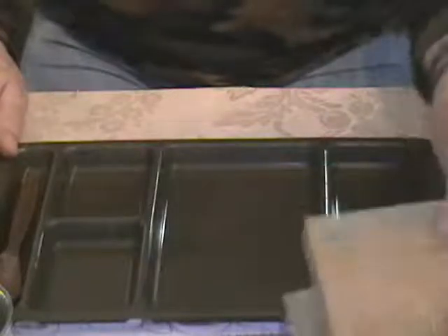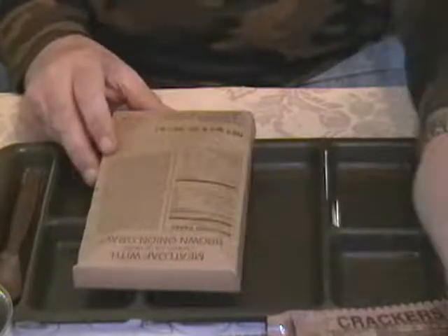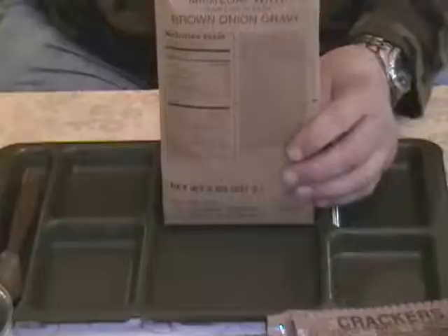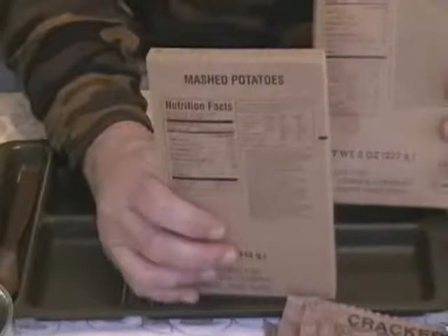I think today we're going to spare our flameless ration heater and use it another day for something else. I'm going to heat up some boiling water and pop this meatloaf and gravy in there for about 15 minutes. And since the meatloaf and gravy comes with mashed potatoes, I'm going to throw those in boiling water too so they'll both be hot. Sound like a plan?